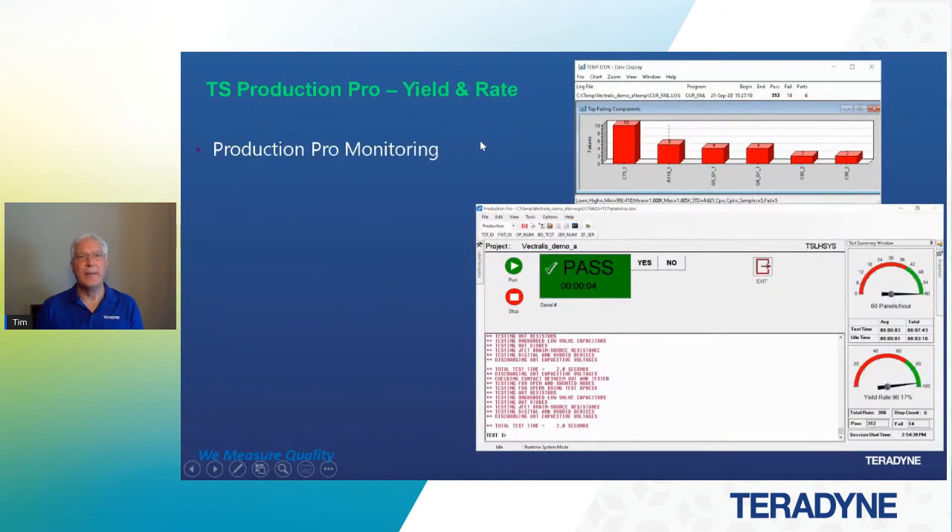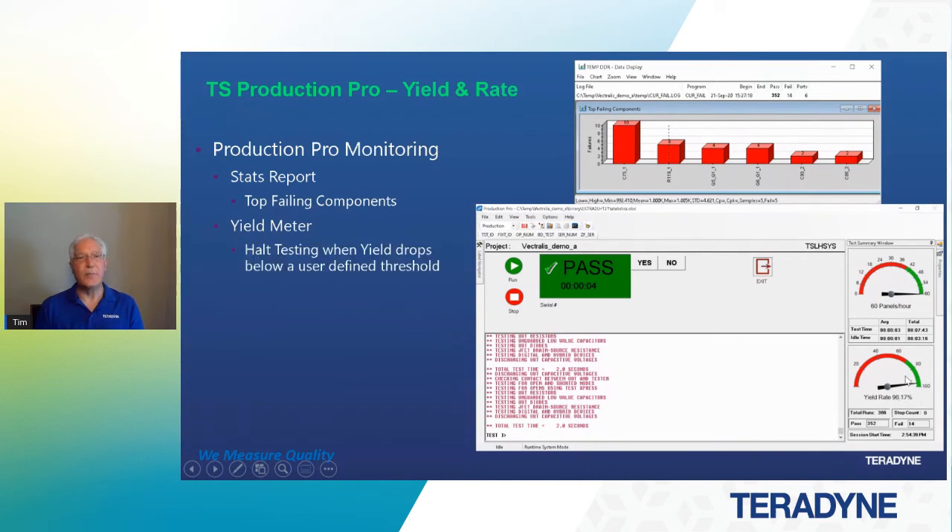In a Production Pro environment, there are tools available when you're in production to monitor the process — that's the stats report. The stats report can be enabled and will show you the top failing components in a particular test run, so you can get a grip on what's failing. We can see right away the top failures within this graph. There's also a yield meter that shows the yield rate, and you can set parameters within Production Pro to stop the test from running when the yield drops below a user-defined threshold — 90% or 80%, for example. When we drop below that yield rate, we flag that something is going on and the process needs to stop. Maybe it's a process problem or a test problem, but the tool identifies that something needs attention.